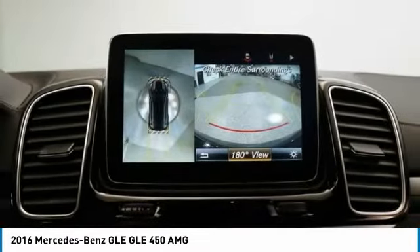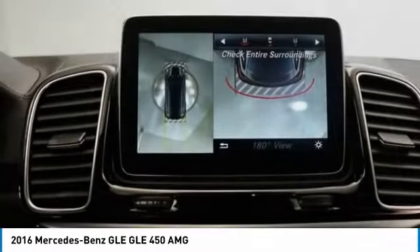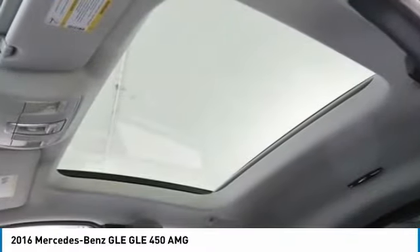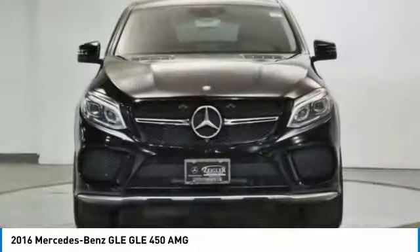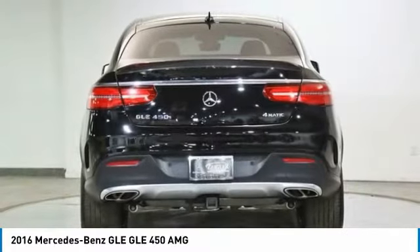Here are some of this vehicle's great options: rain sensing wipers, electronic stability control, power lift gate, brake assist, traction control, remote keyless entry, four-wheel disc brakes, speed control, ambient lighting, and rear fog light.